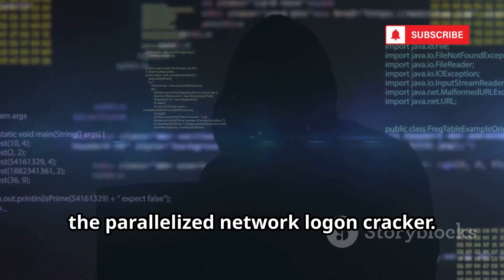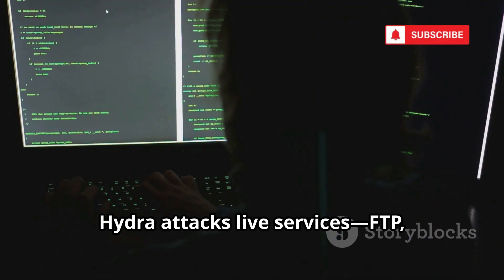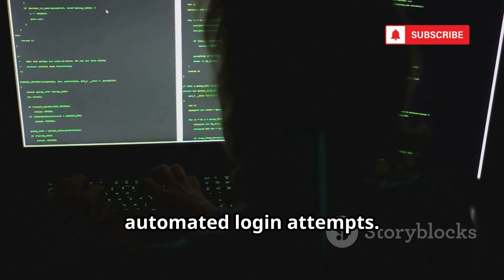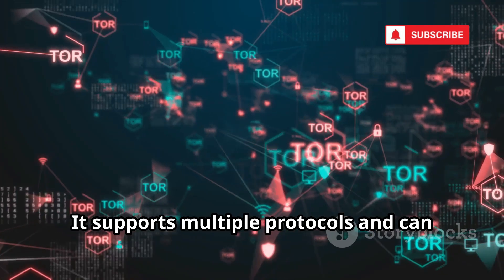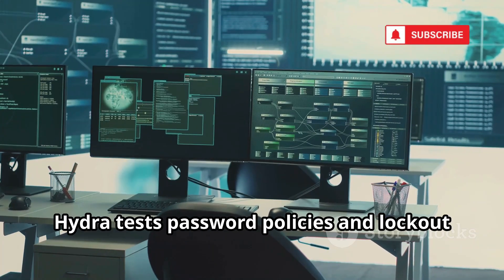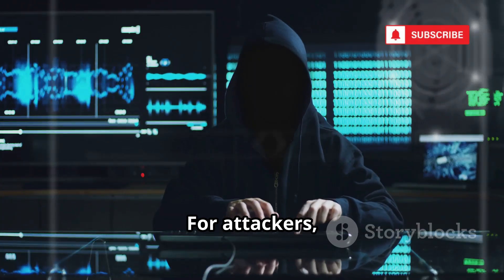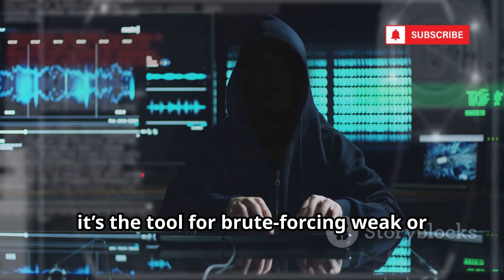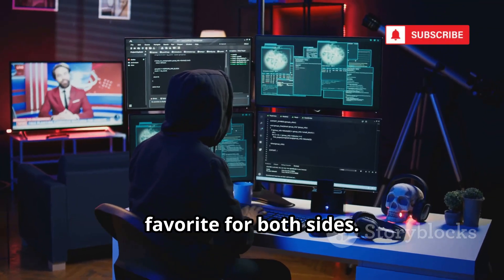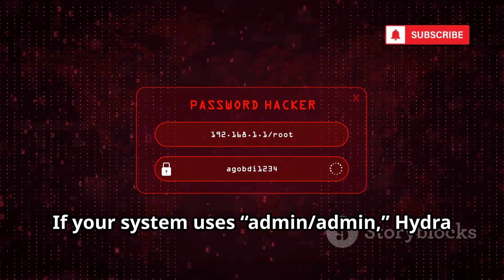Number 5 is Hydra, the parallelized network logon cracker. Unlike John, Hydra attacks live services — FTP, SSH, HTTP, and more — using fast automated login attempts. It supports multiple protocols and can rotate proxies to evade detection. For defenders, Hydra tests password policies and lockout mechanisms in real time. For attackers, it's the tool for brute-forcing weak or default credentials on exposed services. Hydra's speed and flexibility make it a favorite for both sides. If your system uses admin/admin, Hydra will find it.